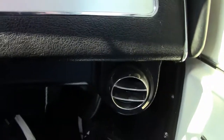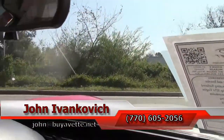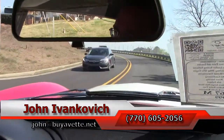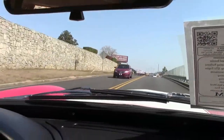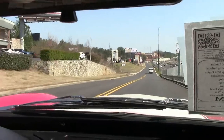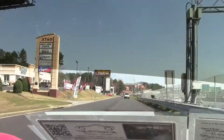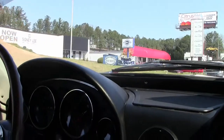We're making our way around the corner, folks. As always, I can be reached at 770-605-2056. You can email me at john@viavet.net to schedule your test drive down these fun back roads. We'll see y'all out on the road. Thank you.